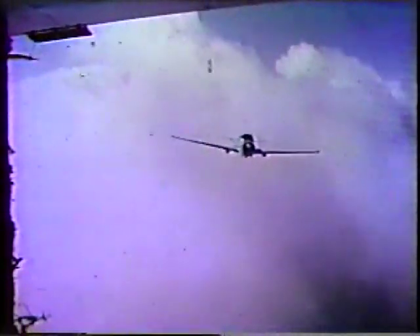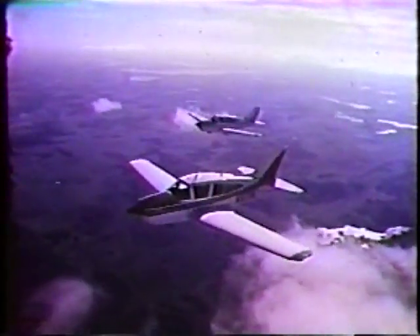Even in an age of mass production, only a limited number are made each year, carefully, by hand.